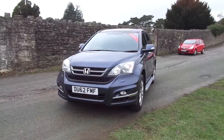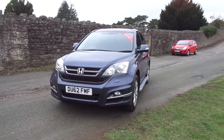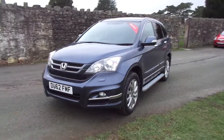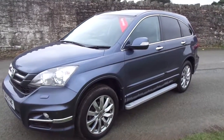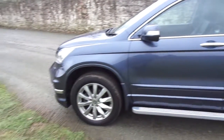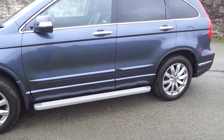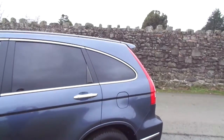Hello and welcome to JT Hughes Honda in Newtown. Today I'm going to quickly show you around this 62-plated Honda CR-V. This is the EX model and is finished beautifully in sparkle grey metallic. It has silver 18-inch alloy wheels and also comes with silver running boards and rear roof spoiler.